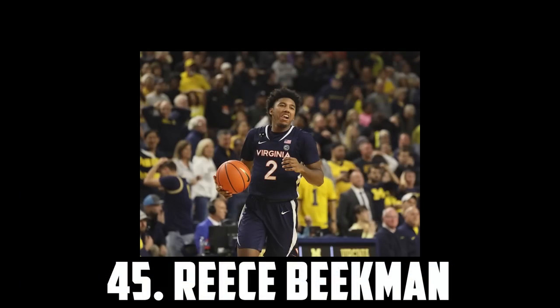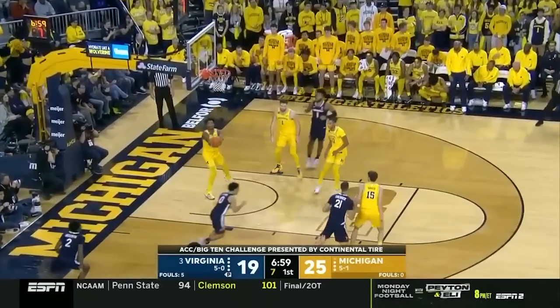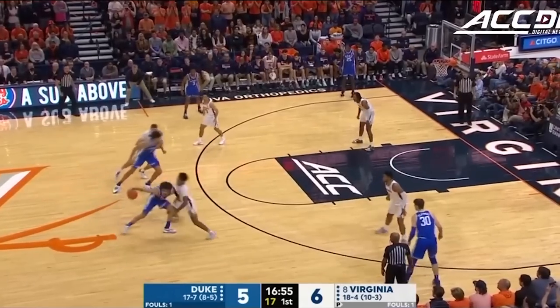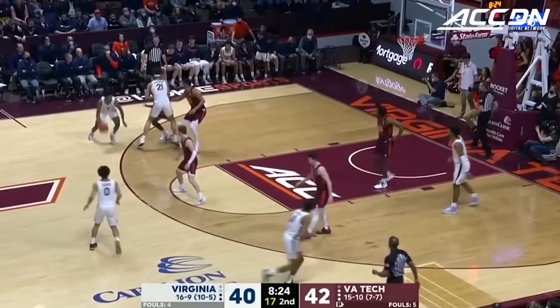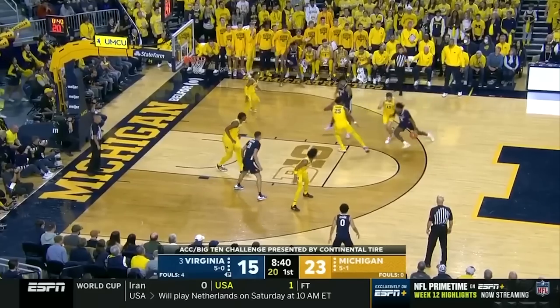At the top of tier 7 at 45 I have Reece Beekman, the 6'3 junior out of Virginia. Beekman's an incredible point of attack defender with excellent hands and defensive instincts. He's a great passer and the shot looked good this year, albeit on low volume. He still has issues finishing and creating in the half court, but with a weaker lead guard class, I wouldn't be surprised if he was drafted in the early second round.